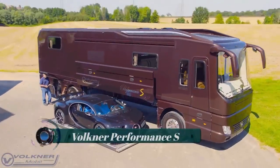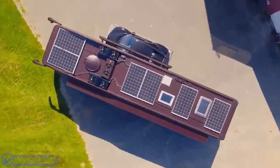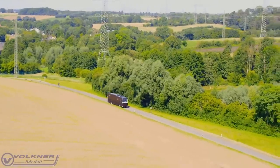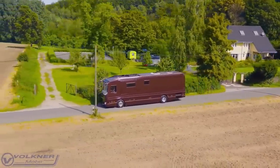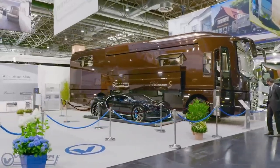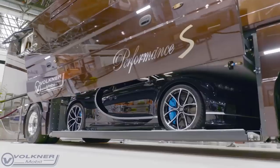Faulkner Performance S. German luxury motorhome builder Faulkner Mobile drew wows and oohs from the adoring public at the 2021 Caravan Salon in Dusseldorf, Germany. The company showcased its Performance S motorhome that was hiding a Bugatti Chiron between the front and rear axle.